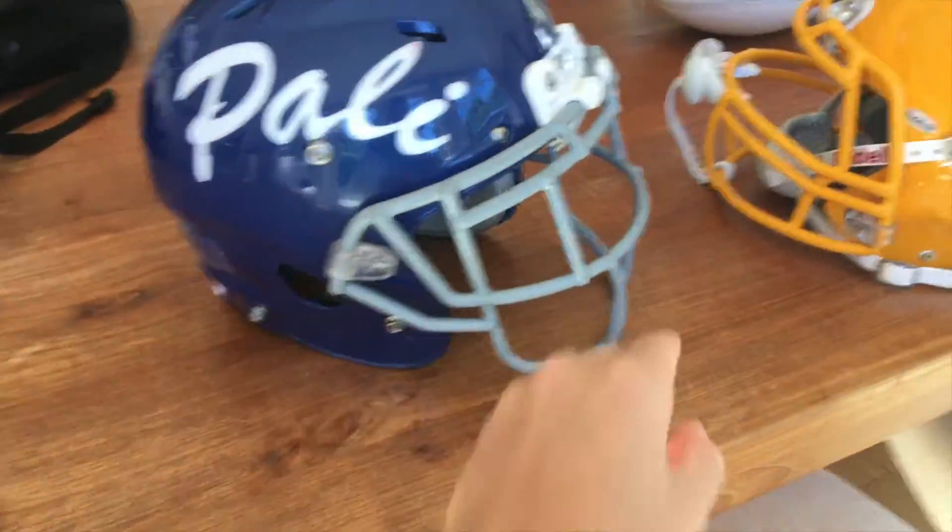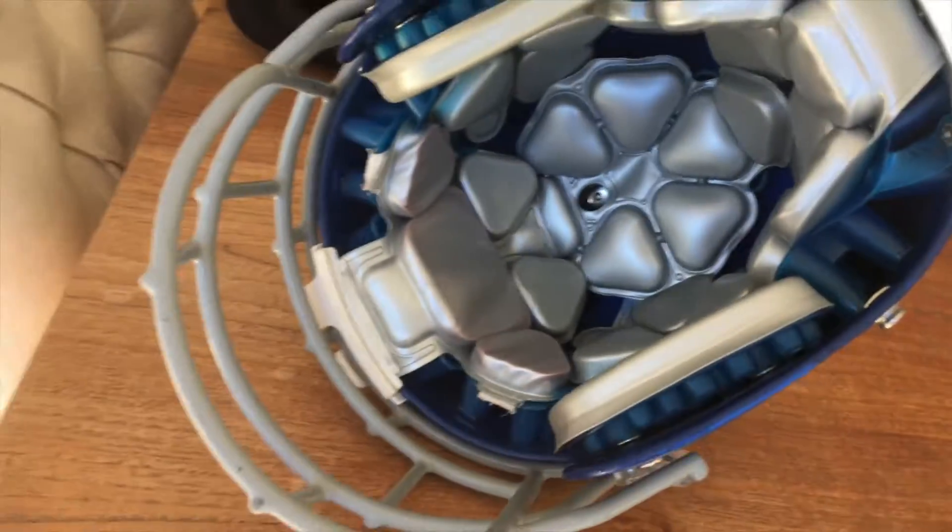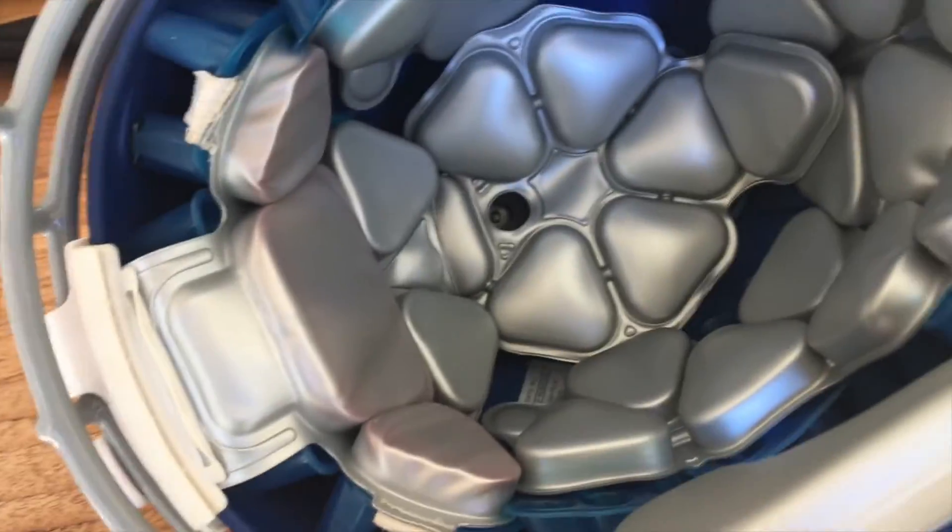First I'm going to start off with the Schutt Vengeance. It's got really nice padding inside of it, which is very squishy as you can see right here, and it's very squishy right here as well, which is very comfortable actually. That comfort is really good in the Schutt Vengeance.